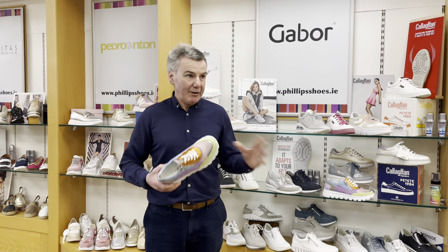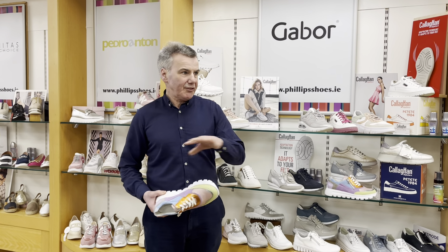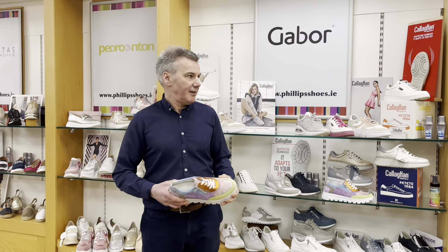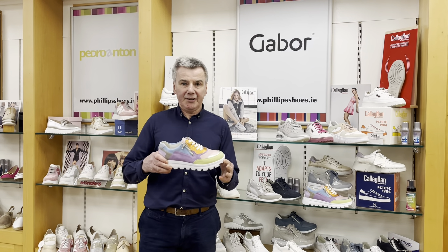Welcome again to Philips Shoe Shop in Ballyhawness. We're a fabulous shoe store in Ballyhawness, County Mayo. We have a fantastic range of brands — men's, ladies and children's. Today the girls are saying just to focus on the ladies area.